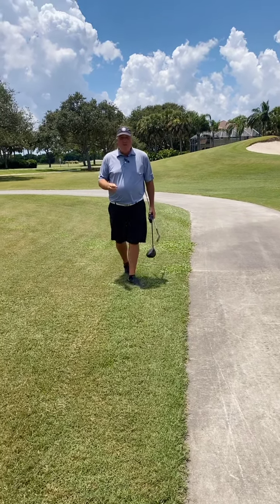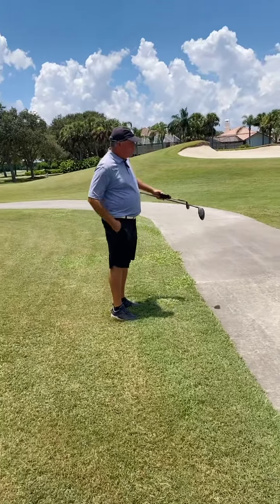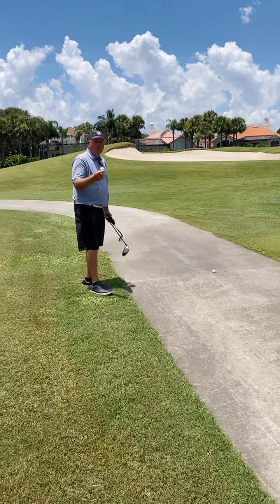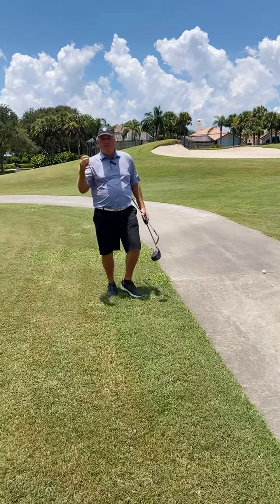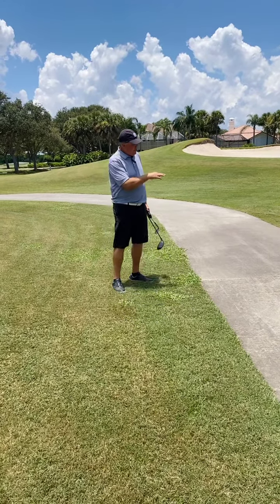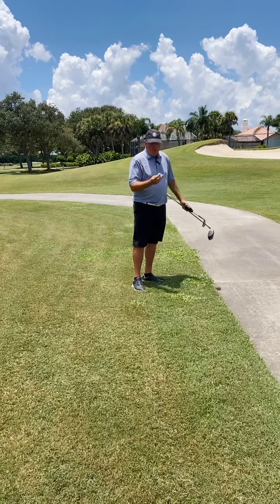One thing you can do — and you see PGA Tour players do it quite often — if you have a ball, this is one of those situations where you can actually replace your golf ball. So if I'm going to take relief at that point, I take that one out of play. Maybe it's just scuffed and I just want to take it out. It's one of those unique situations in the rules of golf where you get the chance to actually substitute a golf ball. That ball is no longer in play.